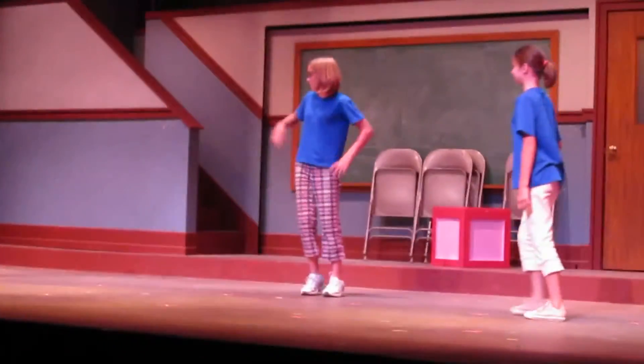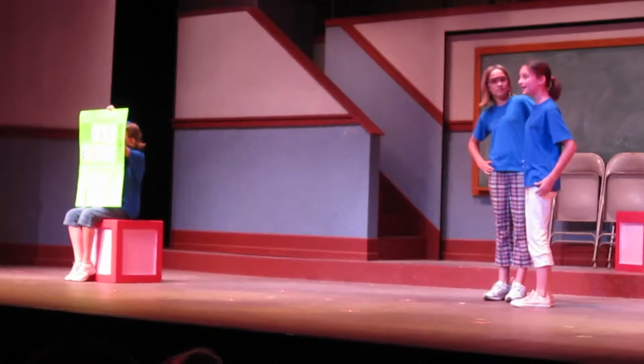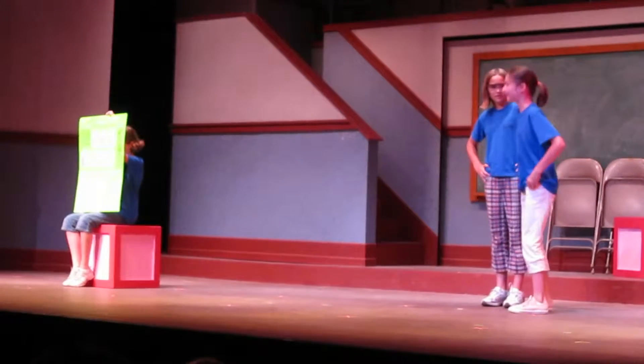Excuse me, miss. What's that fancy machine over there? Oh, that's the M&K Stylin' Hair Paint Products Machine. It gives you the paint to style and color your hair in just seconds.